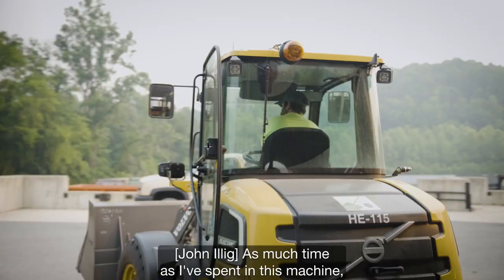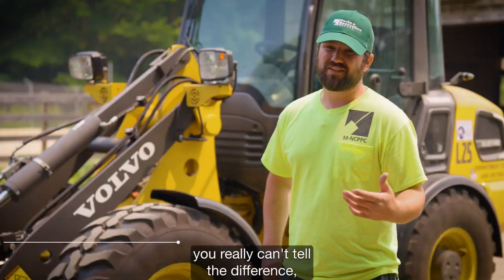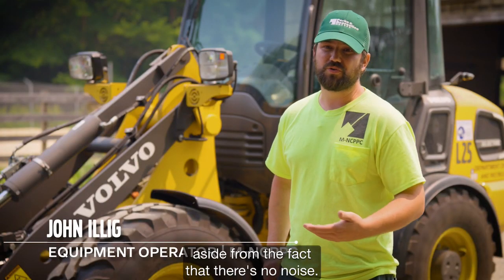As much time as I've spent in this machine, I think it's fantastic. As far as operating, you really can't tell the difference — the size, or the fact that there's no noise.